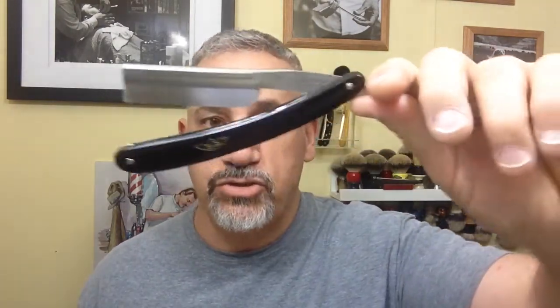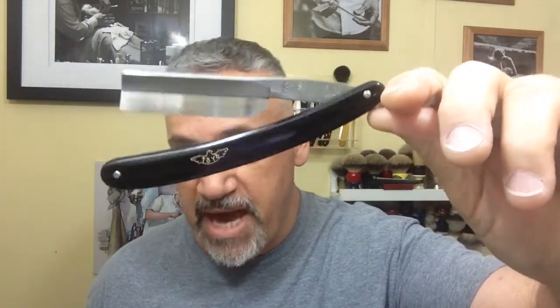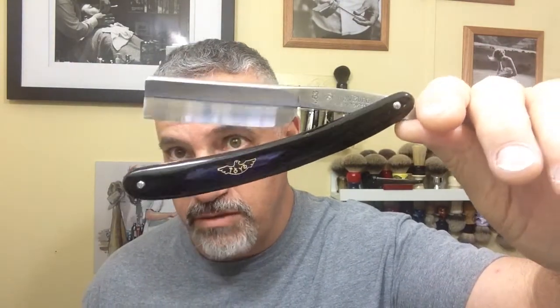It's holding an edge fairly decent — not as well as a better razor with better steel — but it did the job and I find myself going back to this razor quite often.